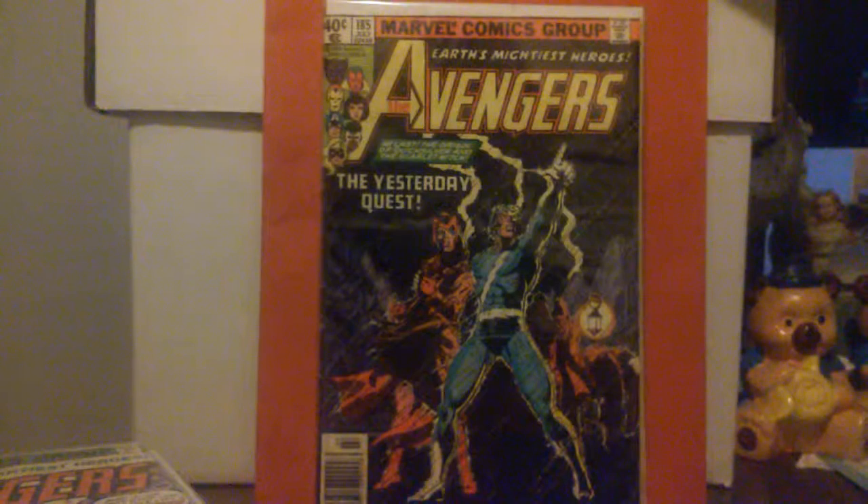To go off with the first one I have here — Avengers number 185, July 1979, cover done by George Perez and Terry Austin. Nice reading copy — I think I got this one out of the dollar or two dollar bin. This is part one of two of the origin of Quicksilver and Scarlet Witch, and it's a pretty intense cover there by Mr. Perez.